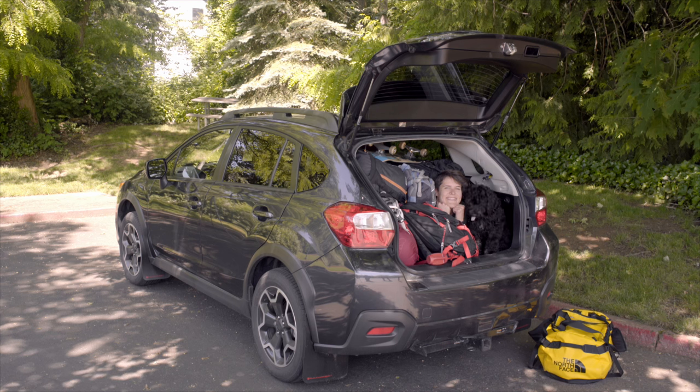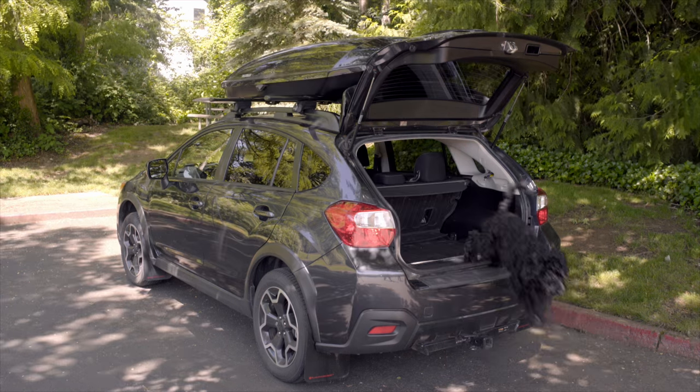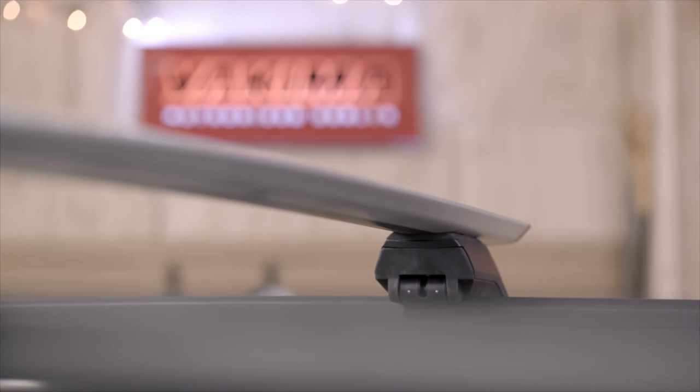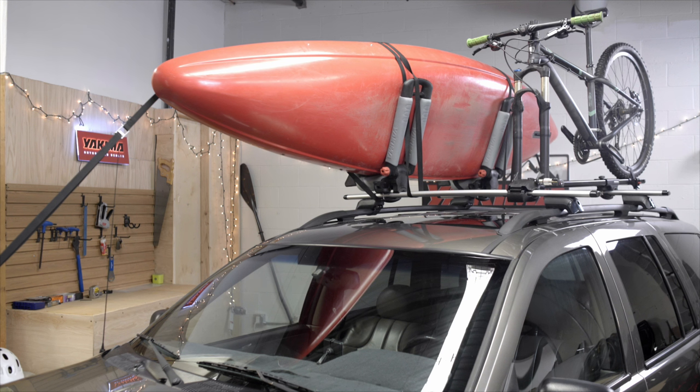they're the first step in turning all of this into this — making more room so you can take more friends. The Jetstream: aerodynamic, strong, lightweight, and really quiet on the move. The heart of a modern rack system, it carries a lot and looks good doing it.